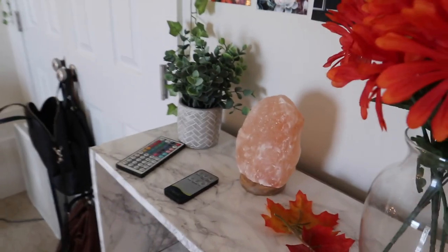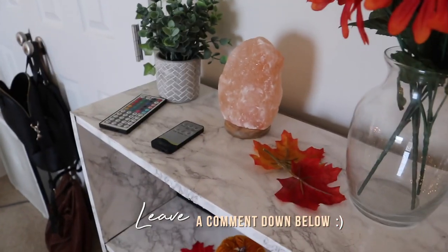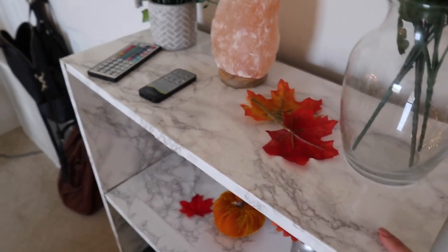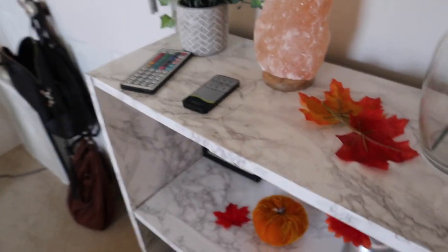Over here is my bookcase. It was actually an old brown bookcase, but I didn't like the look of it, so I decided to cover it in marble contact paper, which I also ordered from Amazon.